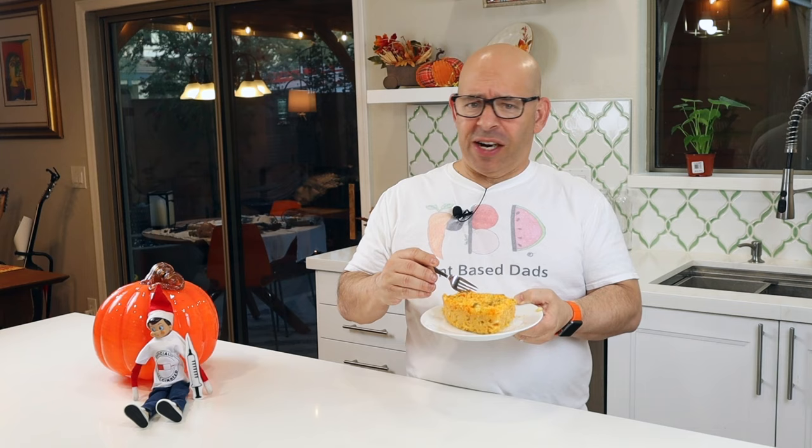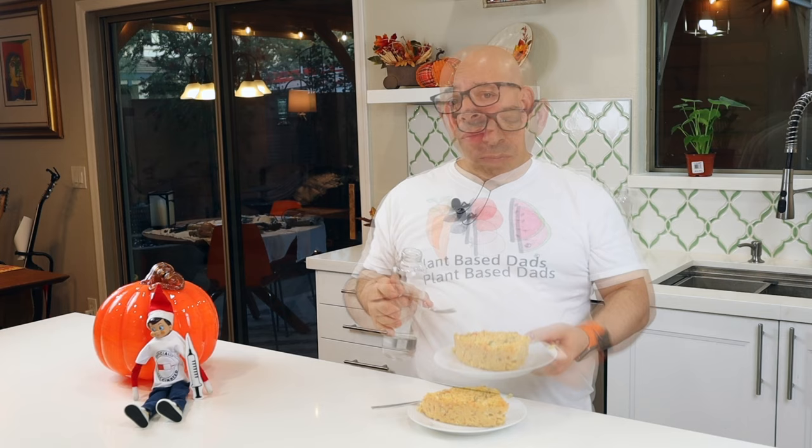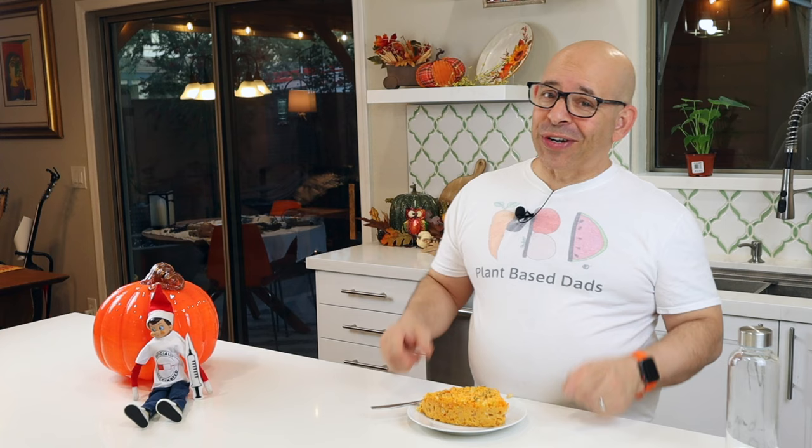Oh my gosh, so good! You really have to like corn for this, and I do — I love corn. You know, I think it's a tie for me between corn and potatoes for my favorite starch. As much as I love potatoes, when I do a 10-day mini I prefer the corn mini so I can have corn tacos — it gives me a lot more options. And this casserole right here is an example of why I love corn so much: so much flavor packed into this little piece.